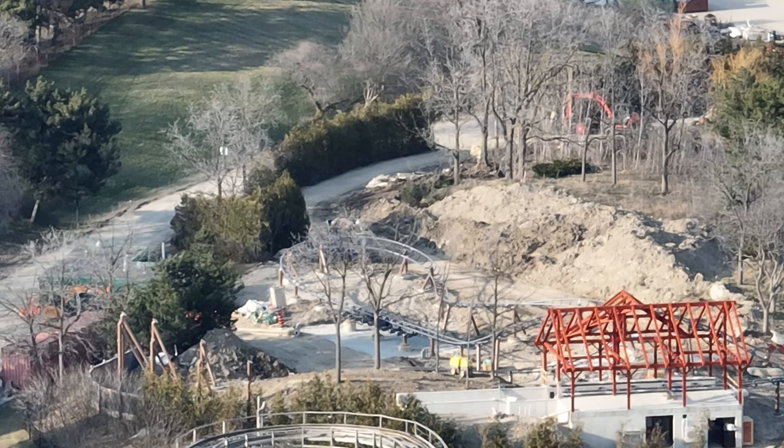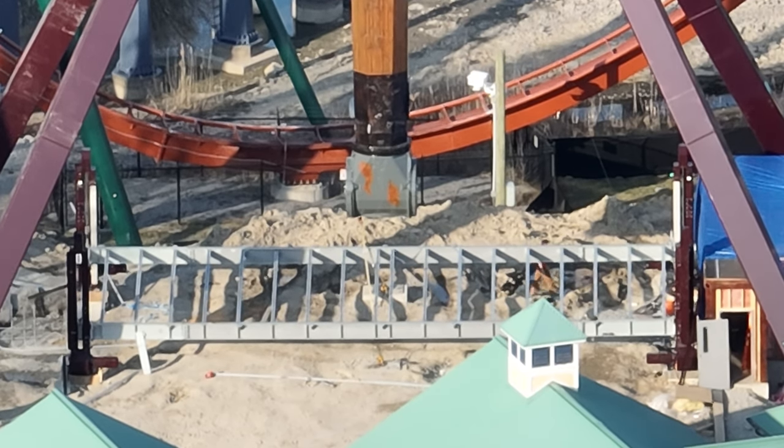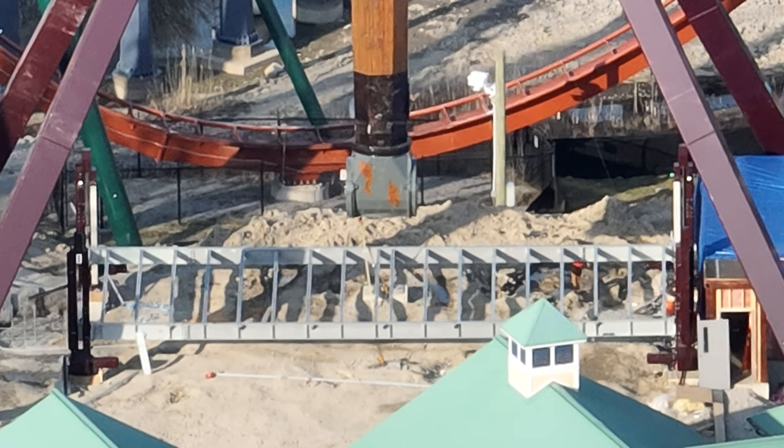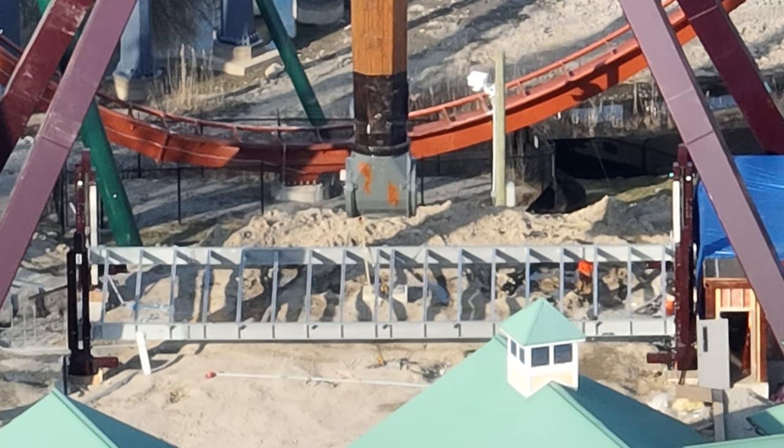Even when we head on over to Tundra Twister, you're going to see that they are not playing around when it comes to getting things done. It's almost like every day a part of the ride gets finished, so we could potentially see training or testing sometime next week. Here's the raising and lowering platform for Tundra Twister — this is how you will board the ride and how it will lower so the ride can begin its cycle without you hitting your feet on the boarding platform. I left at 5:30 and they were still working on it.